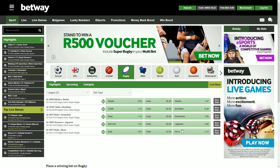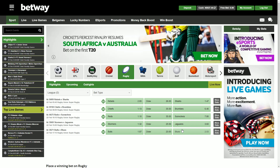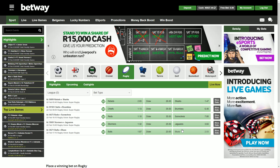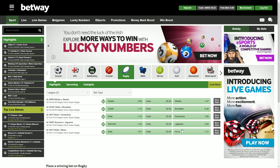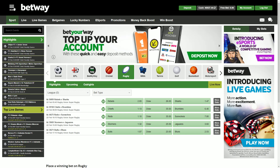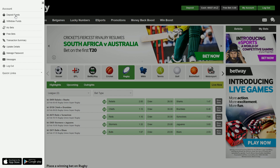Welcome back to Best Bought Betting. Today we are going to have a look at how to top up your Betway account or how to deposit into your Betway account. There are several different deposit methods available for punters. First, you're going to need to log into your Betway account, and then go to the menu and click on deposit funds.